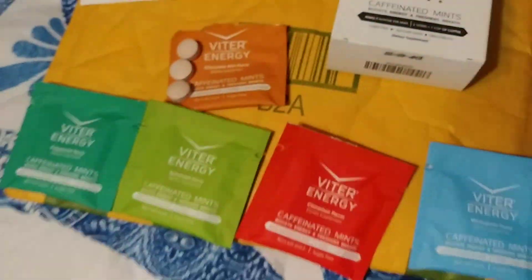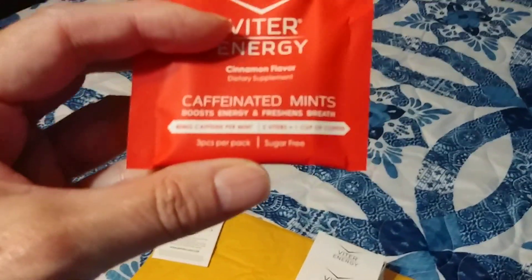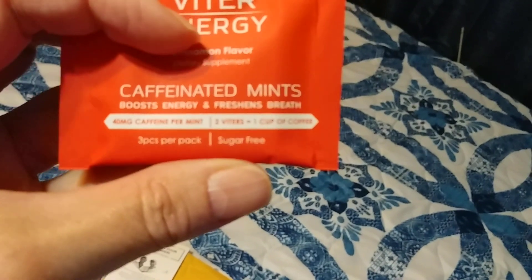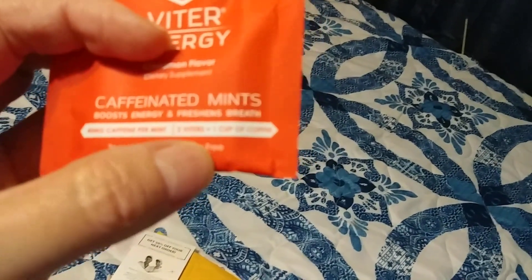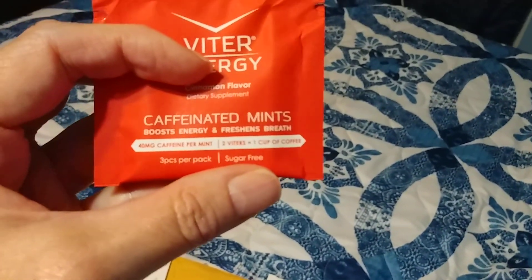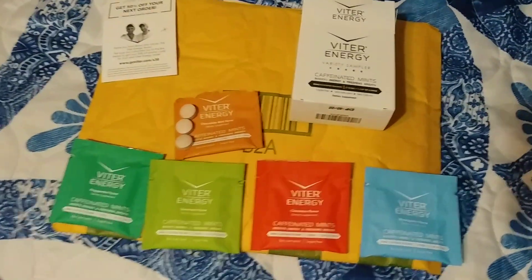There's the website right there. Every one of these mints has the equivalent — two mints equals one cup of coffee. So when you take these, don't chew all of them all at once, because that's not going to be good.